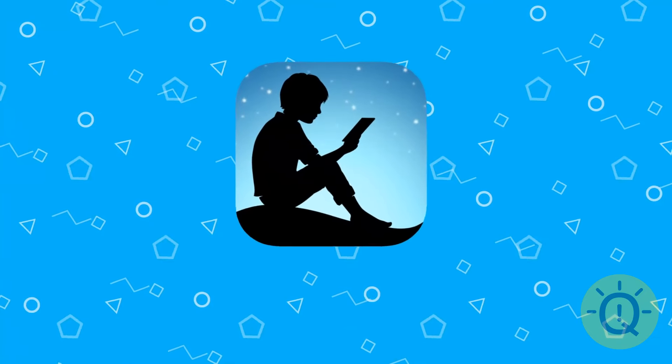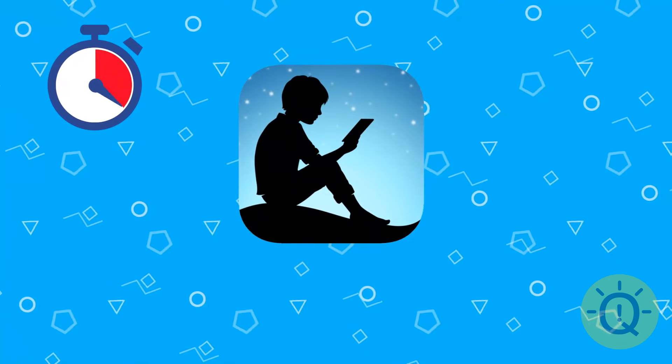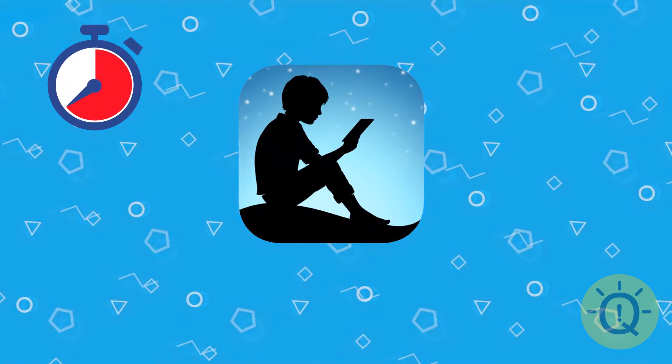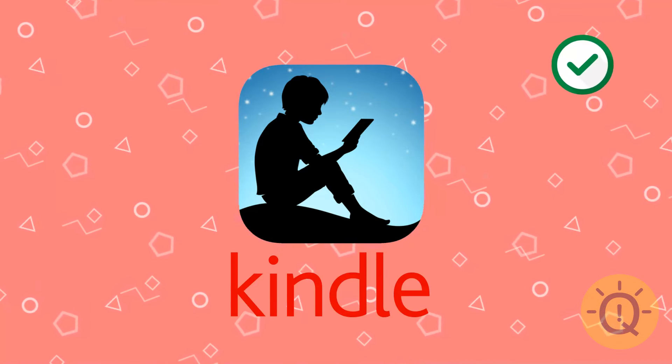Another easy one. What's this logo? That's Kindle's logo, of course.